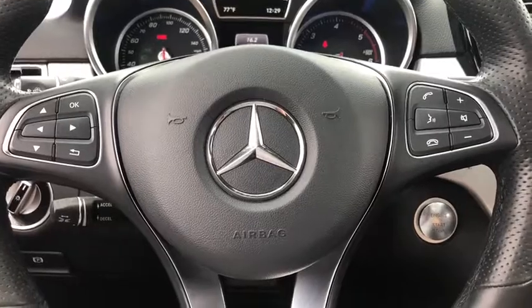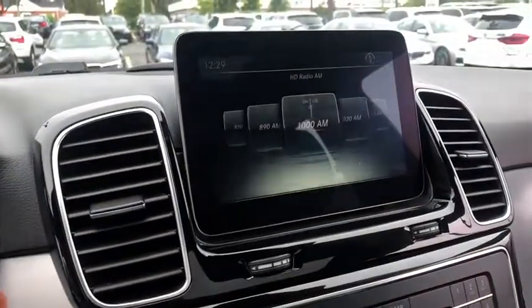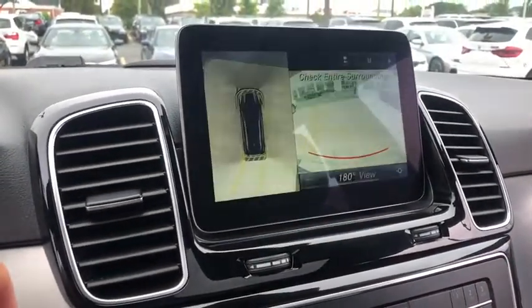Rear window defroster, heated front seat, compass, security system, trip computer, power windows, electronic stability control, brake assist.